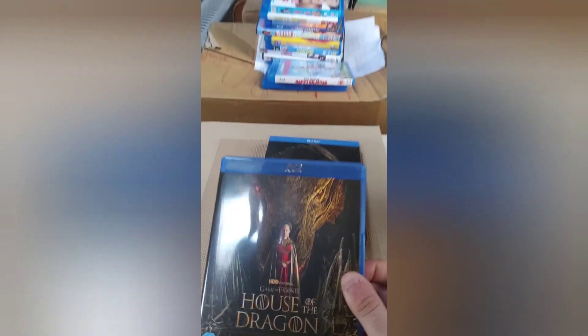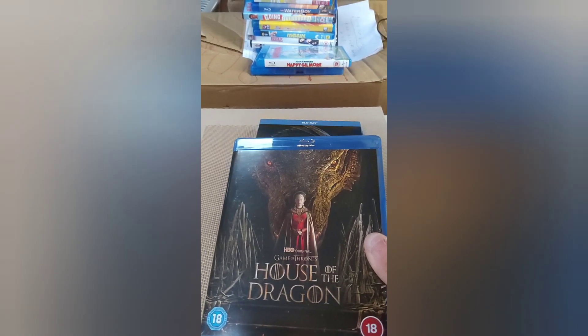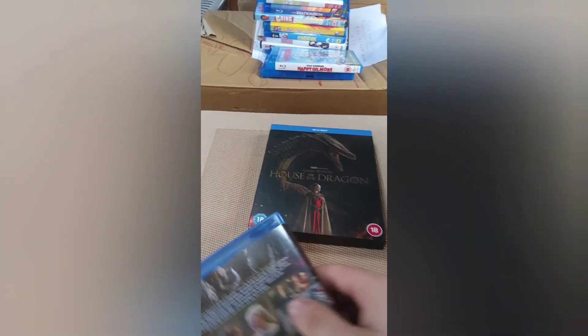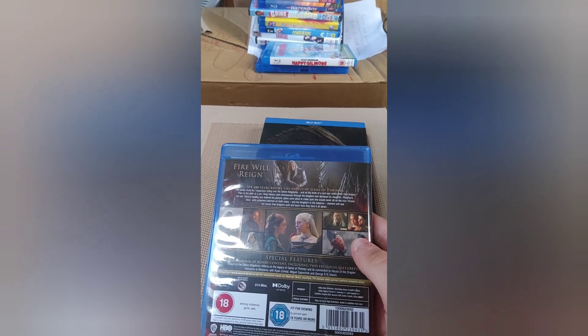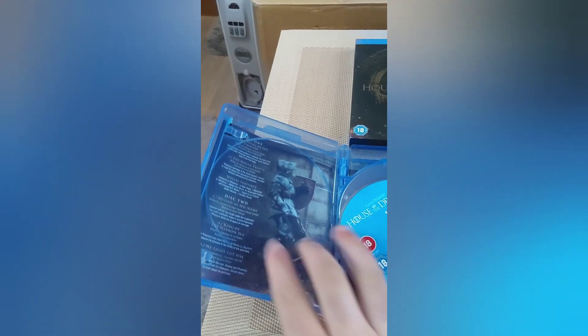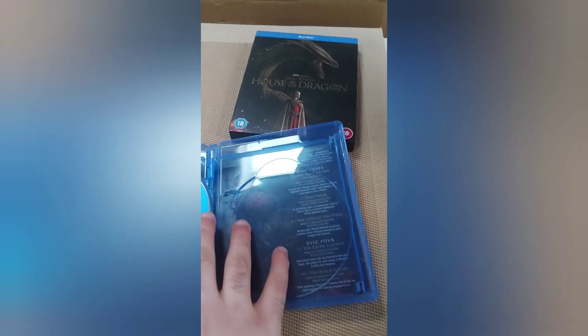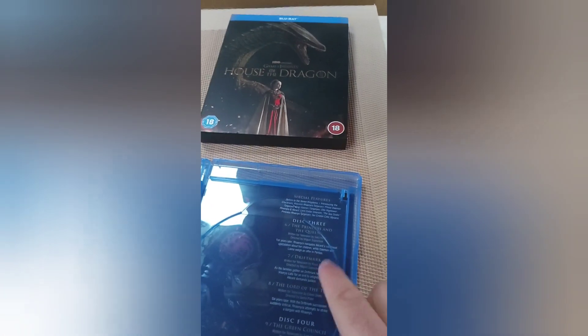So here is the different version of House of the Dragon — here's the front and here's the back, same as the other case. If you open it up, it's got a nice small case. You do get nice artwork on this. Here are the episodes on each disc — you have a picture of two knights there at the back, and you get all the episode guides.